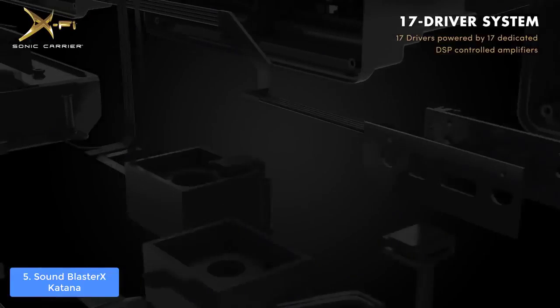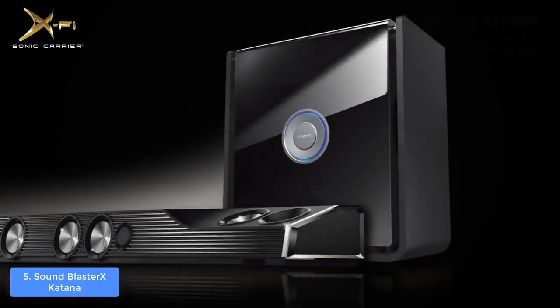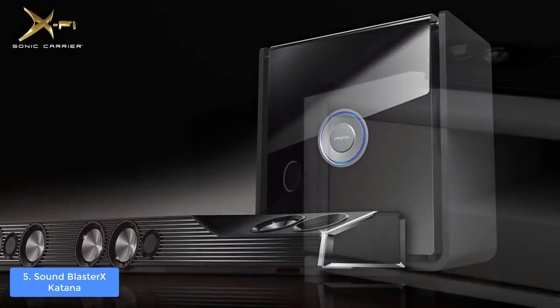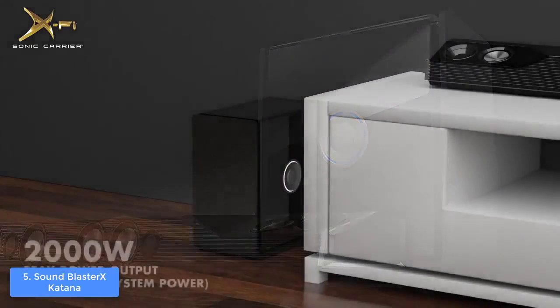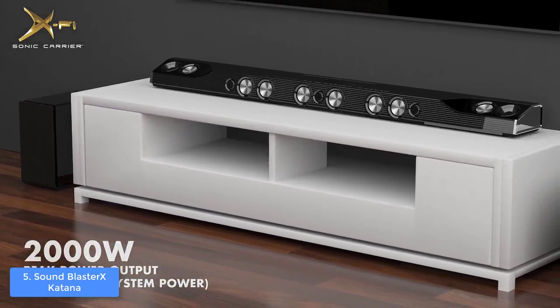The Katana uses the Aurora Reactive lighting system, which means that there are 49 programmable LED lights that stretch from edge to edge, so with the dedicated Sound Blaster Connect software, you can adjust the visuals and create your own profiles, which will significantly improve your gaming experience.